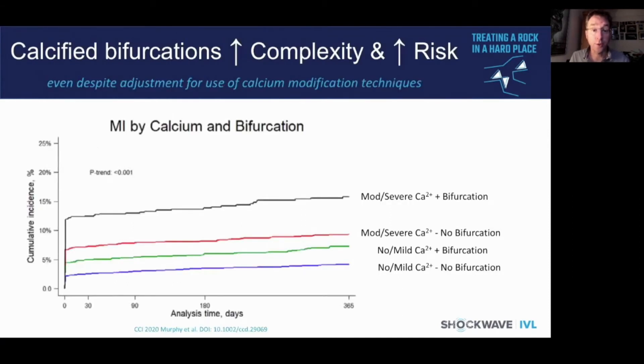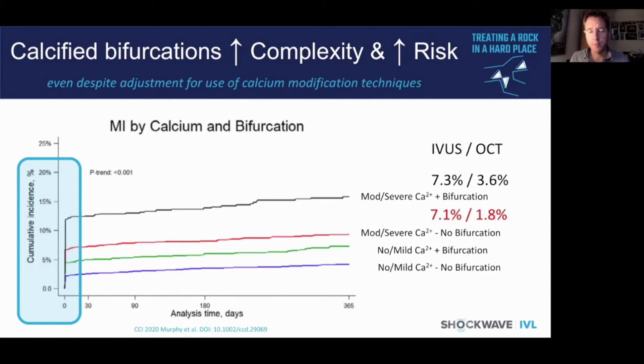Data highlights the significance of both calcification and bifurcation, which are closely associated. From the Mount Sinai group, there is a very high rate of periprocedural myocardial infarction, particularly with the combined presence of calcification and bifurcation. They used relatively high rates of rotational atherectomy — almost 50% in this cohort — but imaging use was relatively rare, with less than 10% guided by IVUS or OCT.